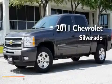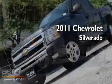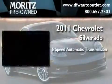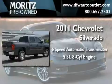This is a brand-new 2011 Chevrolet Silverado. This truck has a six-speed automatic transmission and a 5.3-liter V8.